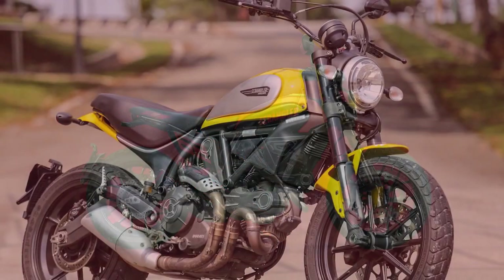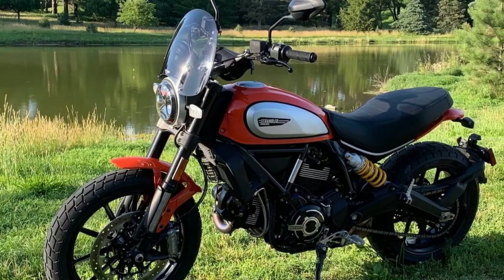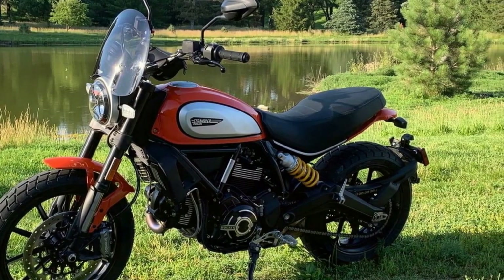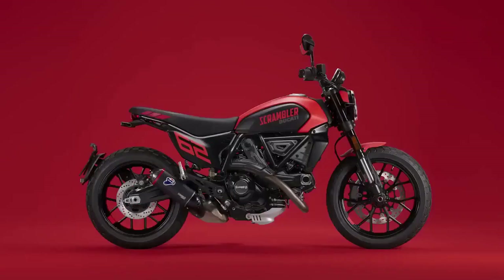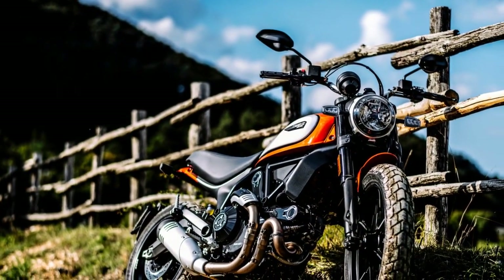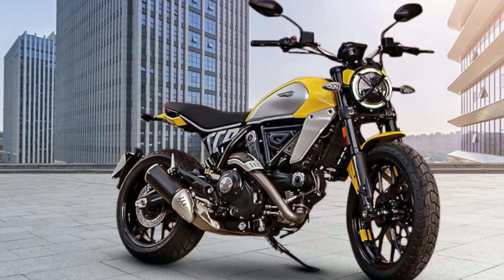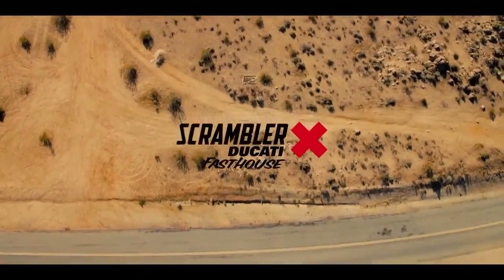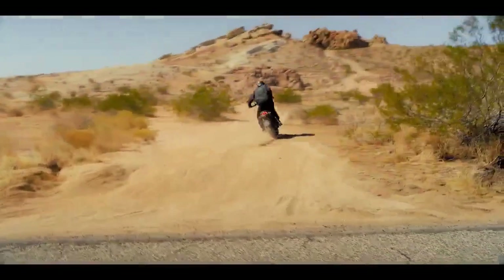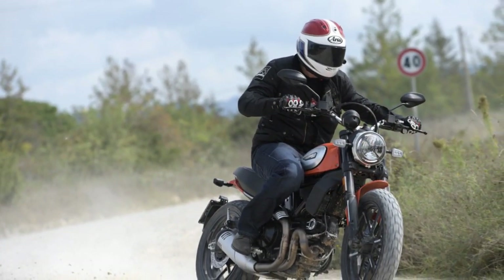Let's explore the pros of the Ducati Scrambler Icon. 1. Classic and timeless design — the retro design is visually appealing, evoking nostalgia for the golden age of motorcycling. 2. Powerful engine — the 803 cc L-twin engine provides a satisfying blend of power and torque, suitable for various riding conditions. 3. Nimble and agile — the low seat height makes it easy to handle, especially in urban environments. 4. Modern technology — cornering ABS, riding modes, and traction control enhance safety and the overall experience. 5. Customization options — a wide range of accessories allows personal expression. 6. Brand heritage — Ducati is a renowned brand with a rich history of producing high-performance motorcycles.